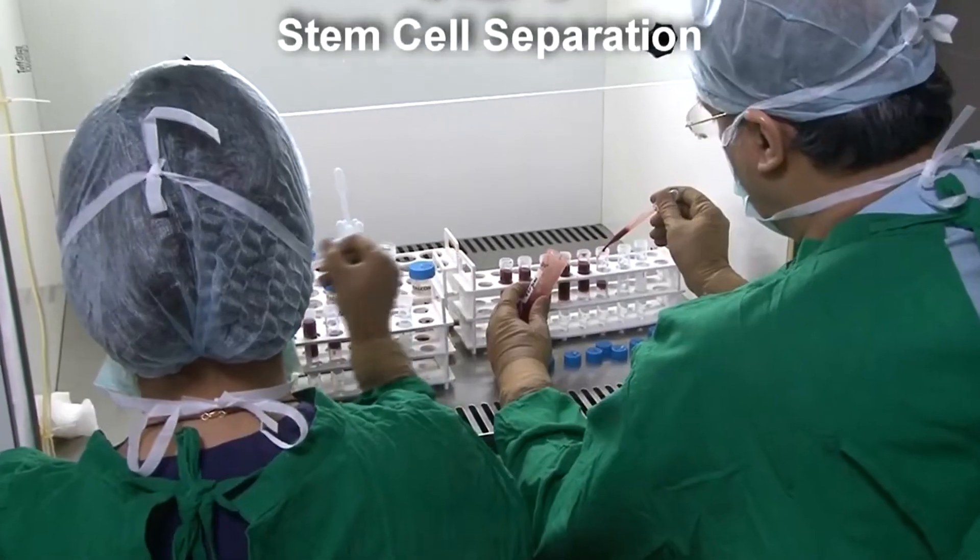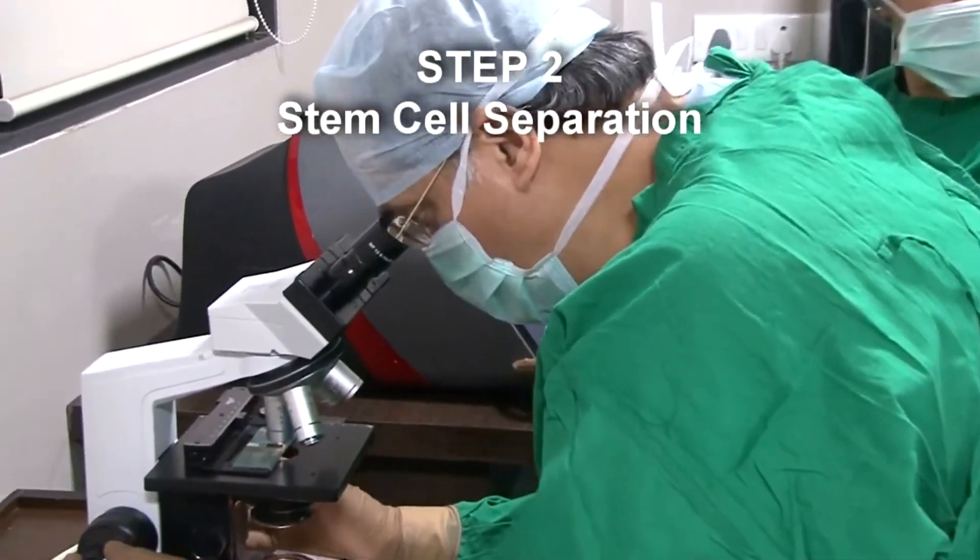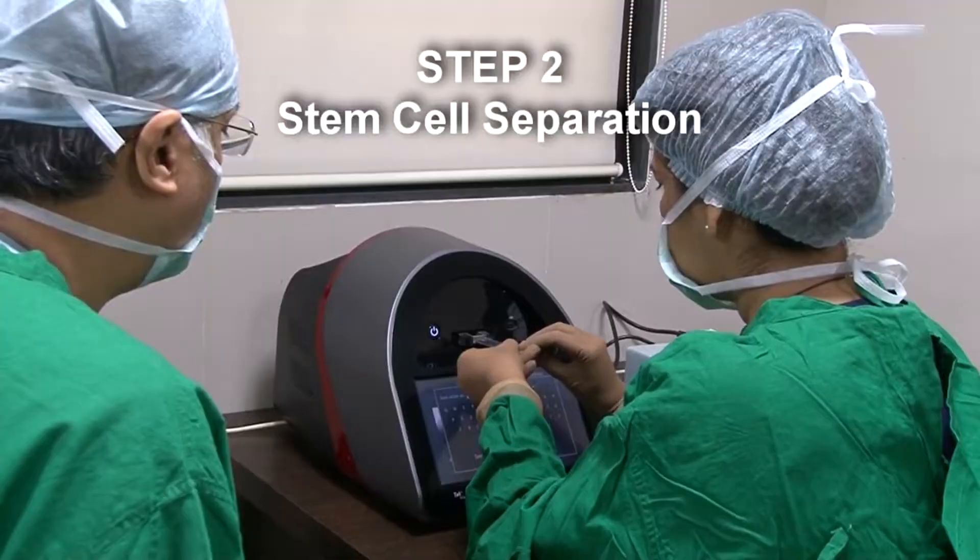After the bone marrow extraction is over, we send the child back to the room. Then, over the next 4 to 5 hours, from the bone marrow we have taken from the child, we separate the stem cells. It's a process of purification, filtration, and separation. No chemicals, agents, or animal proteins are added — we gently separate the stem cells from the remaining cells, which are then discarded.